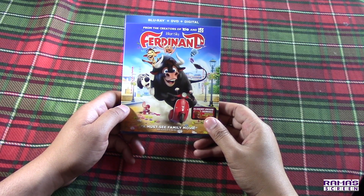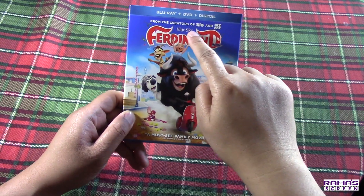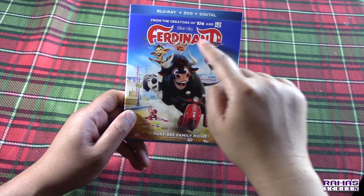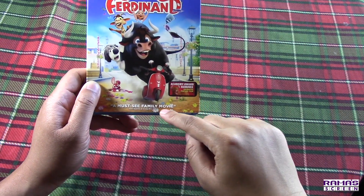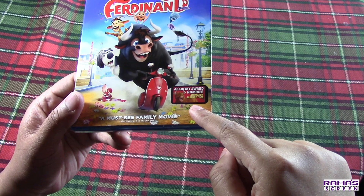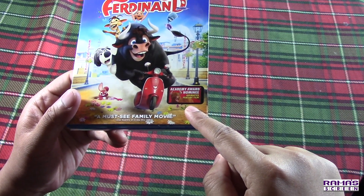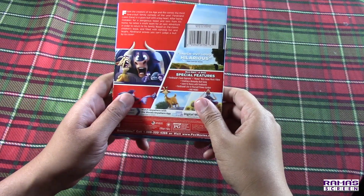Here it is — the Ferdinand Blu-ray/DVD/Digital combo pack from the creators of Rio and Ice Age, Blue Sky Animation Studio. One critic calls it a must-see family movie, and look, there's the sticker — you gotta take pride in it — the fact that it is an Academy Award nominee for Animated Feature Film.